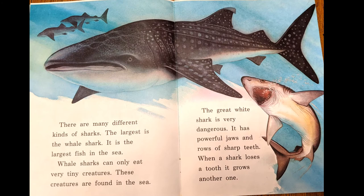There are many different kinds of sharks. The largest is the whale shark. It's the largest fish in the sea. Whale sharks can only eat very tiny creatures, and the creatures are found in the sea.